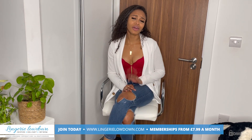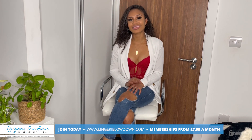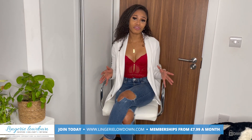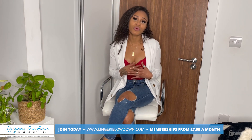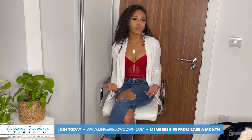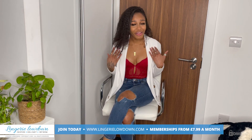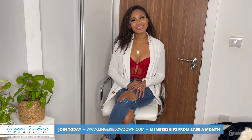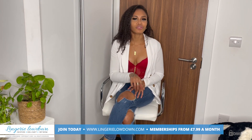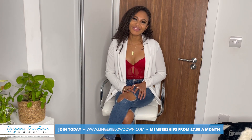Why don't you head on over to lingerielowdown.com/join. Memberships start from only $7.99 a month and you get access to over 5,000 full, absolutely amazing, real and honest reviews. Our presenters are from all over — we're different shapes, sizes, backgrounds, and ethnicity. And I'm on there too, so be sure to check us out. Also be sure to like and subscribe to our YouTube channel and turn those post notifications on so you don't miss anything. We look forward to seeing you soon.